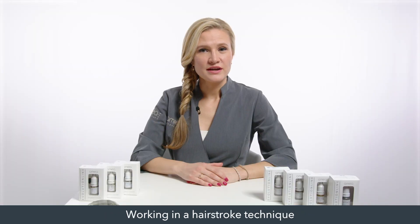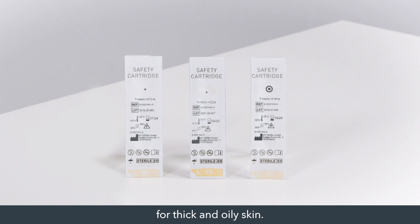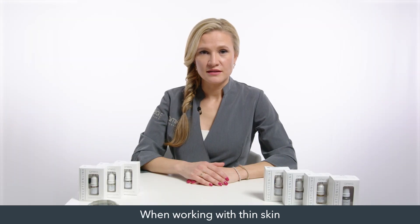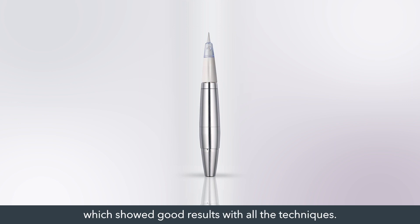For hair stroke technique I use one-point needles such as Nano 1 for dry and thin skin, and Nano 2 or Nano NT for thick and oily skin. When working with thin skin I use the Linel Supreme system. With thicker skin, the Genius Pro system, which showed good results with all the techniques.